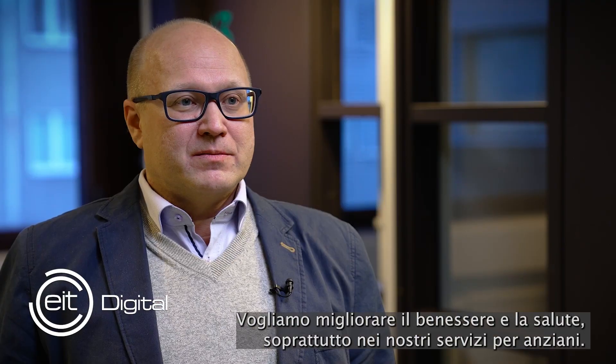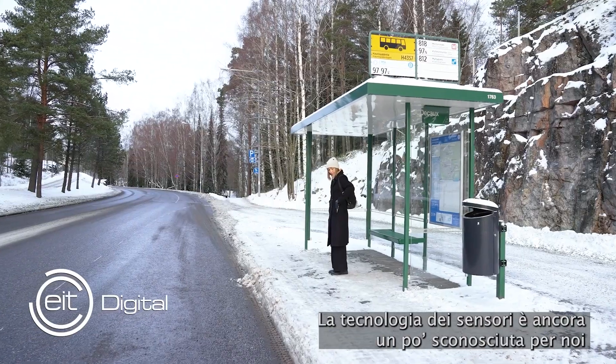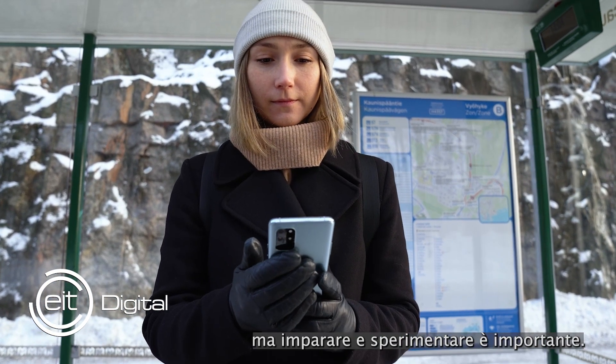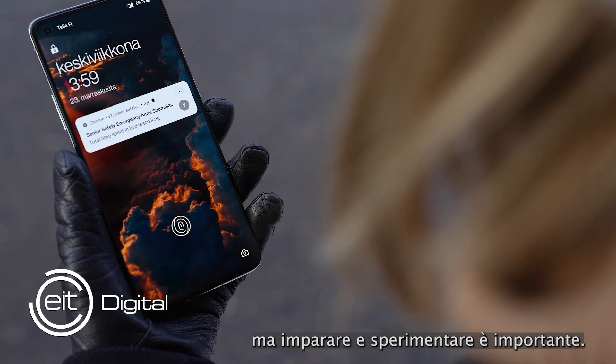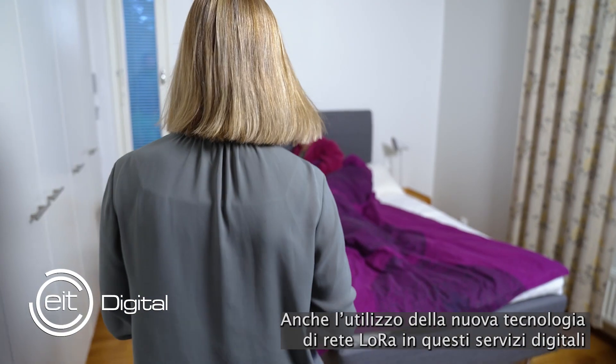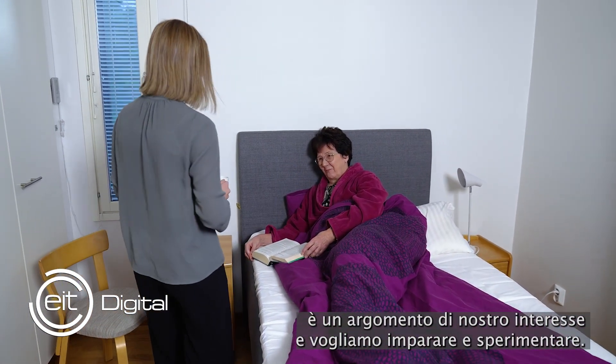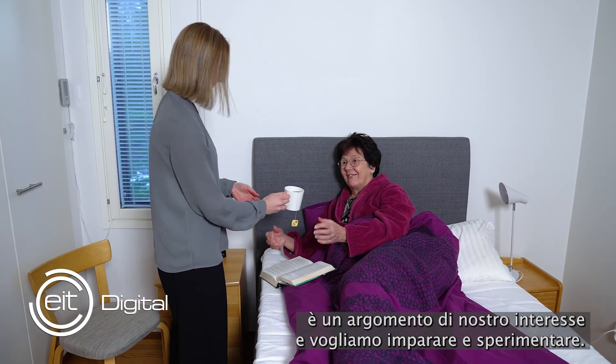We want to improve health, especially in our senior services. Digital services have been found to be useful for us. The sensor technology is still more familiar to us, but learning and experience is important. And also new software technology — LoRa — and digital services we want to learn and experience.